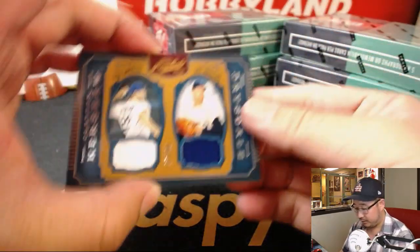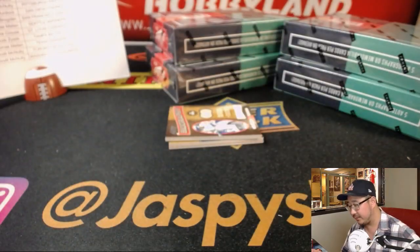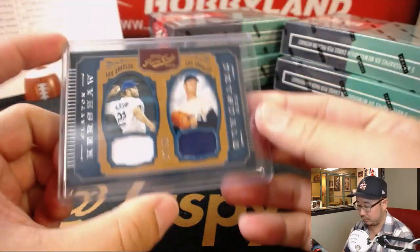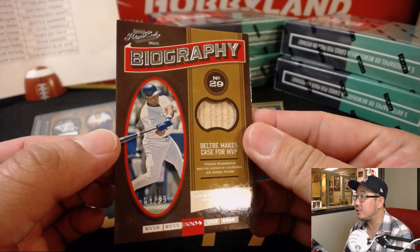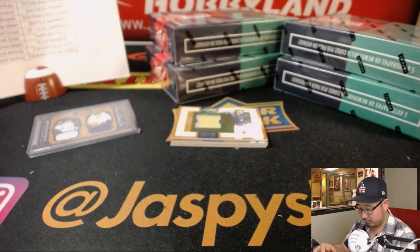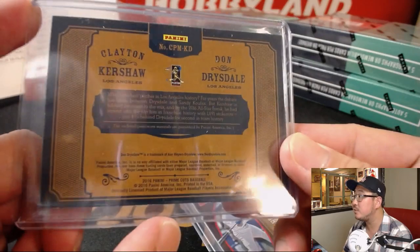Starting off with some Dodgers — not Koufax, but Clayton Kershaw, the modern-day Koufax, and Don Drysdale, 37 out of 99. That is for Fidel Cairo. We've got Adrian Beltre, Dodgers edition, 84 out of 99, piece of his lumber. Game-use material for both of those guys.